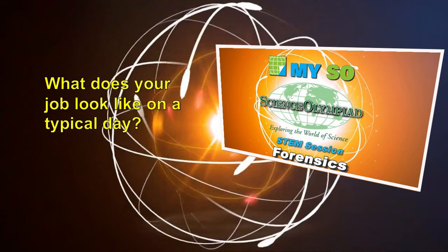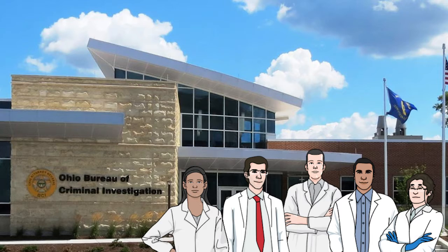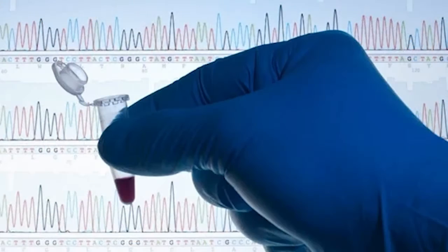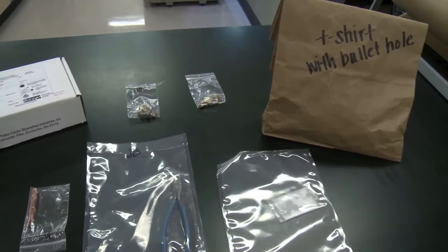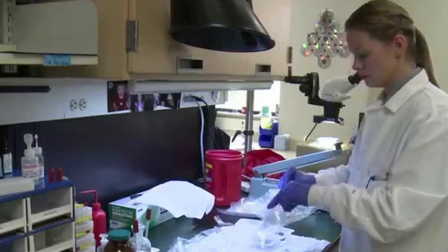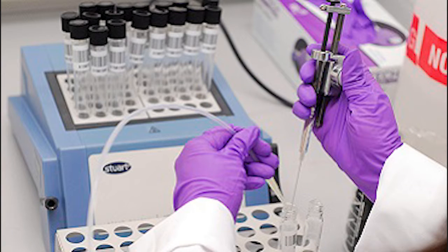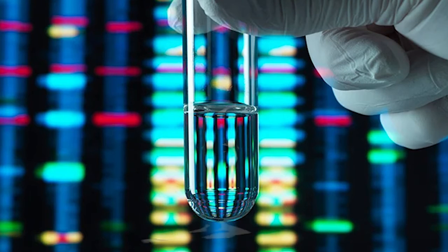What does your job look like on a typical day? BCI works a little differently than other forensic labs — we do what we call the team effort approach, where each step of the process is done by different analysts. One week I'll be extracting, another week I'll be analyzing. We receive an item of evidence for a case, take samples for DNA, and test for biological fluids or touch DNA. We then extract, purify, and clean the DNA to run it through the robot, doing DNA amplification and capillary electrophoresis to get our electropherograms and data.